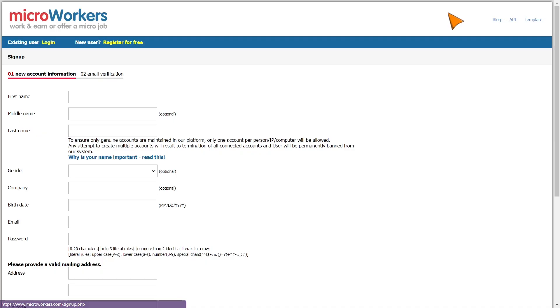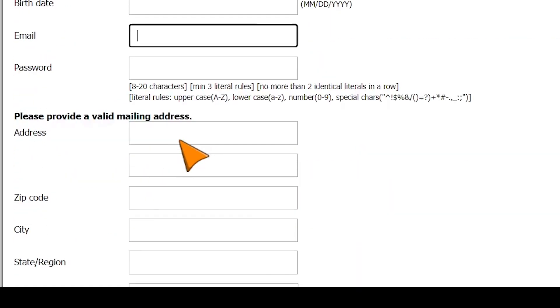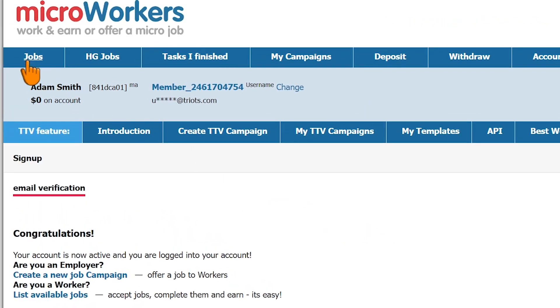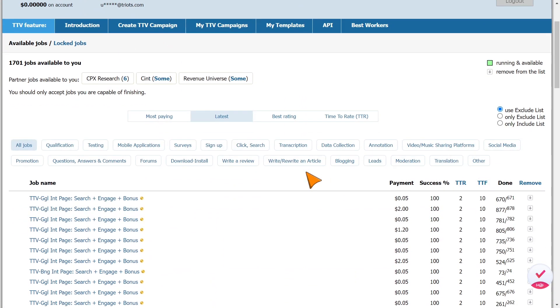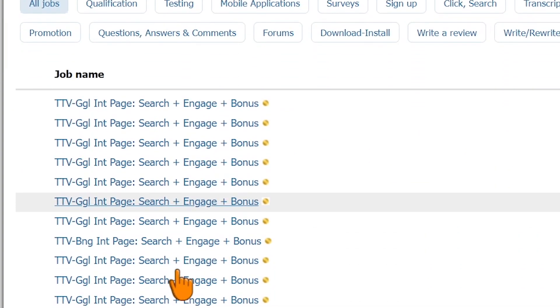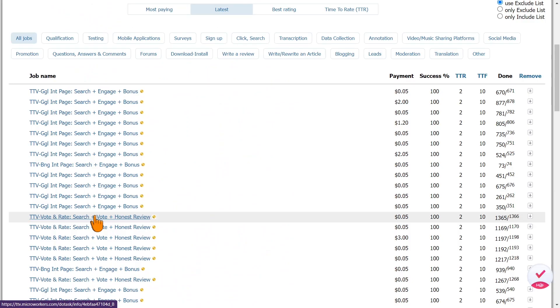Just hit register and then fill out this easy information here, like your name, your email, and stuff like that, then click submit, and it will take you to this page after you verify your email. Now just click where it says jobs, and it will show you the available jobs. As you can see, we have around 1700 jobs available right now — everything from completing surveys to searching different websites, and they also pay you to search Google.